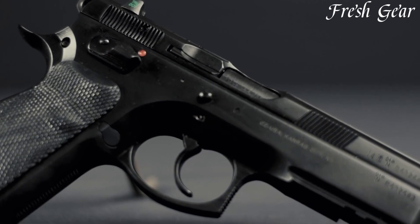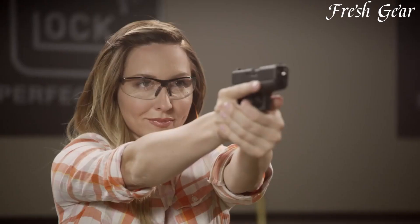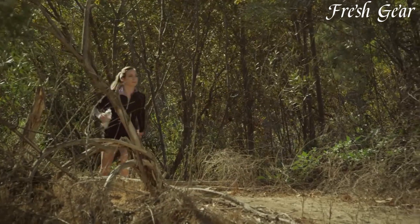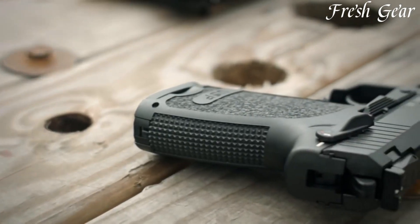From personal defense to professional applications, their wide availability, affordability, and compatibility make them a top choice. Experience the reliability and effectiveness of 9mm pistols — the go-to sidearm for discerning shooters.